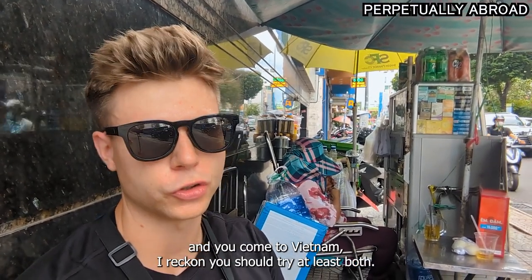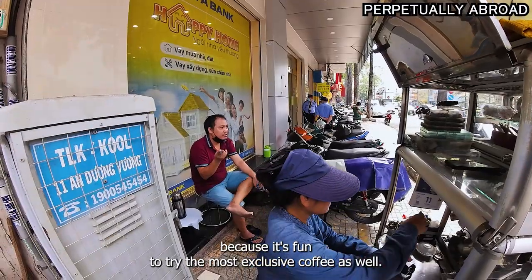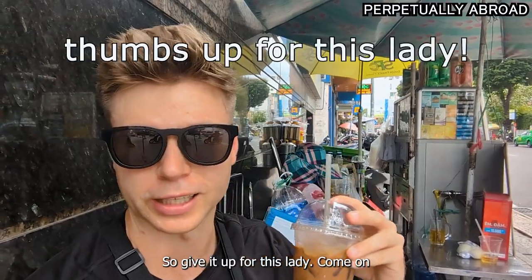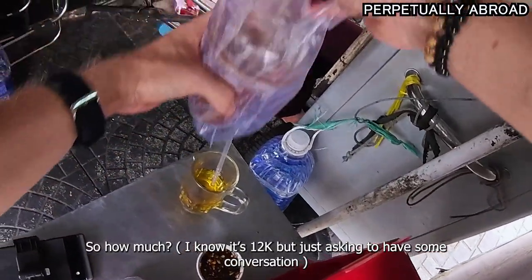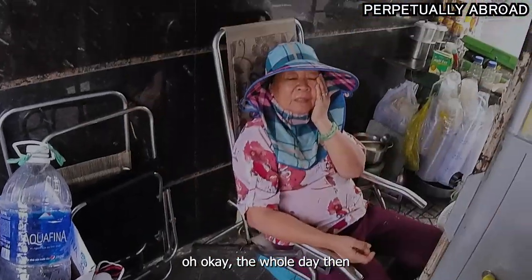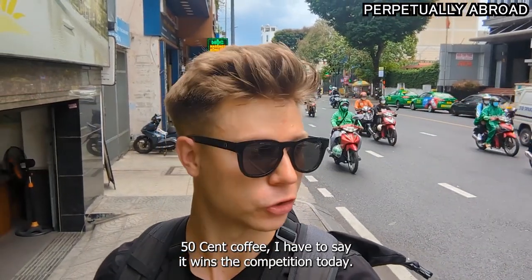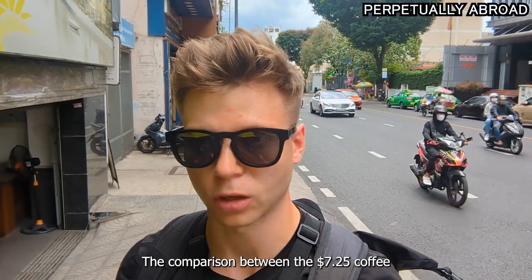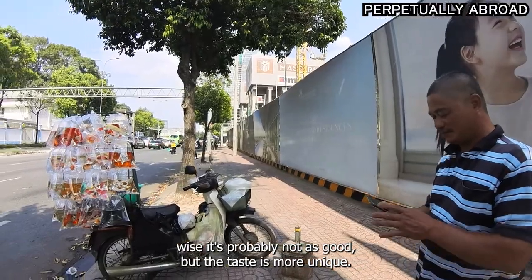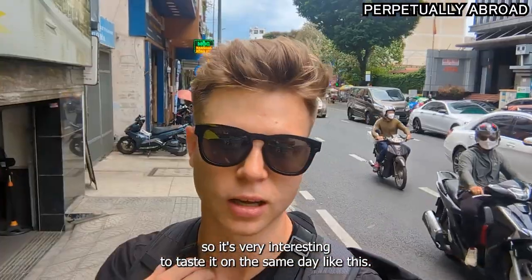But if you like coffee and you come to Vietnam, I reckon you should try at least both so you can have your own opinion. It's fun to try the most exclusive coffee as well — it's like an experience you can try once in your life. The comparison between the $7.25 coffee and the 50-cent coffee: the cheap one tastes just better. But quality-wise it's probably not as good. The taste is more unique — way more chocolatey. It's very interesting to taste both on the same day.